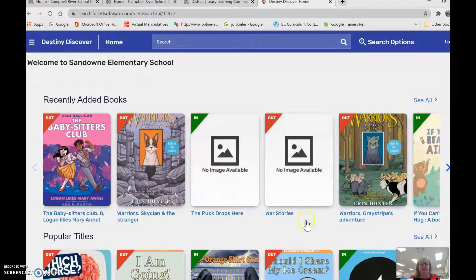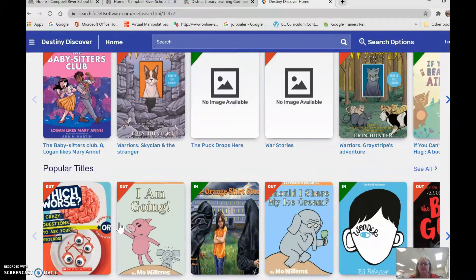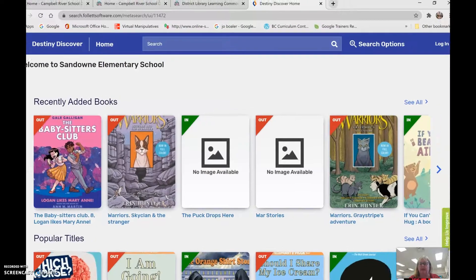Now I can start looking at books and things here, but I still need to do one more step before I can actually select books to take out. I need to log in. So at the top here I've got the login button.